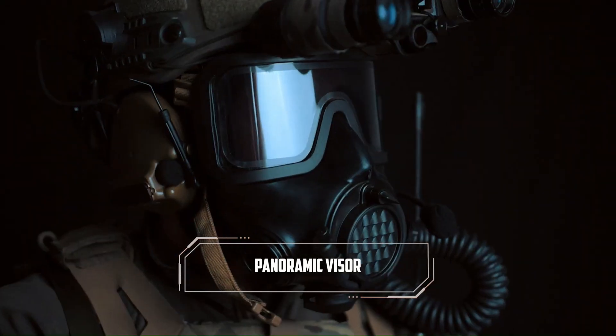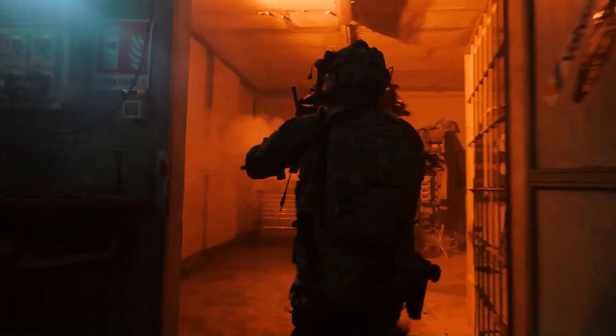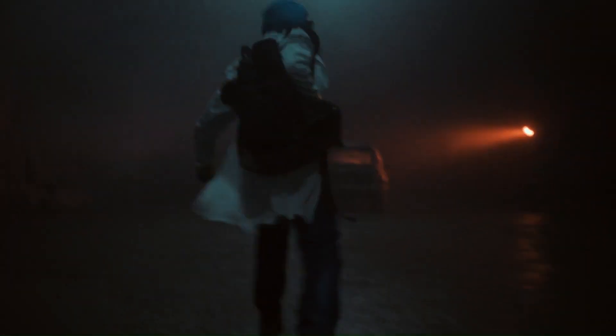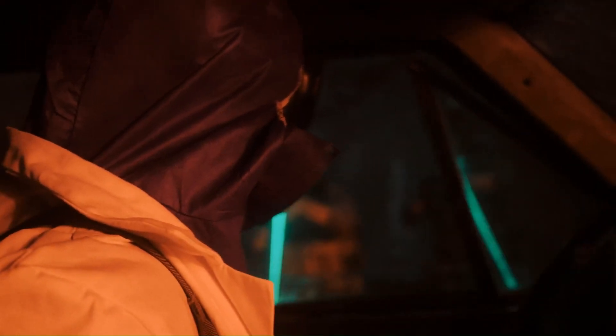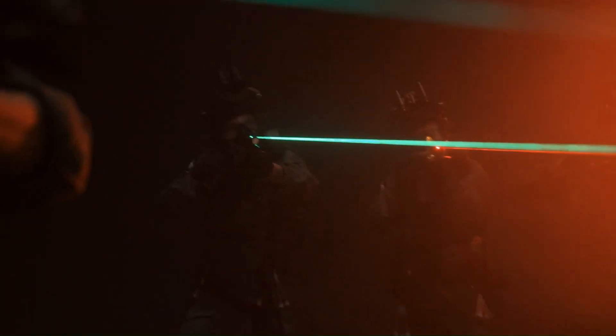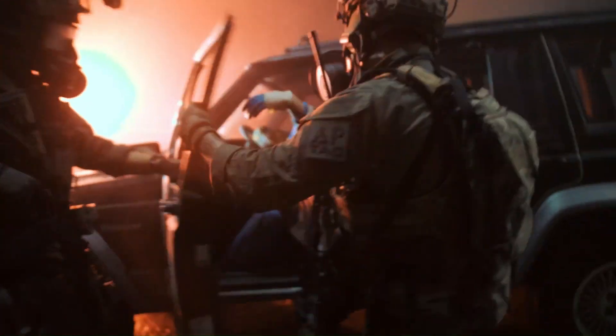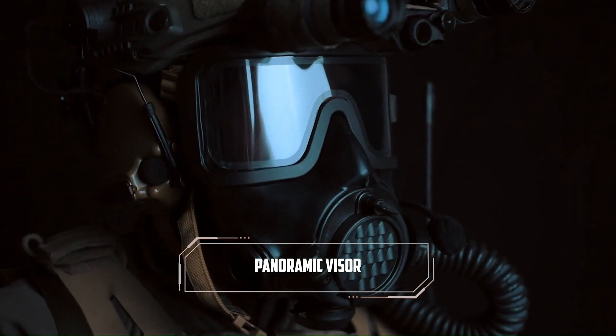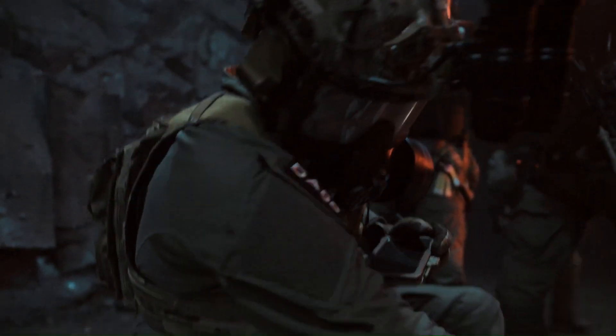The CM6M model offers a full-face visor for obstruction-free peripheral vision and comes standard with a speech diaphragm. The CM7M model is designed for use with optics and is highly resistant to CBRN agents. Both models are compatible with 40mm NATO gas mask filters. They are designed for protection, utility, and comfort, offering emergency preparedness and superior protection under the harshest conditions.